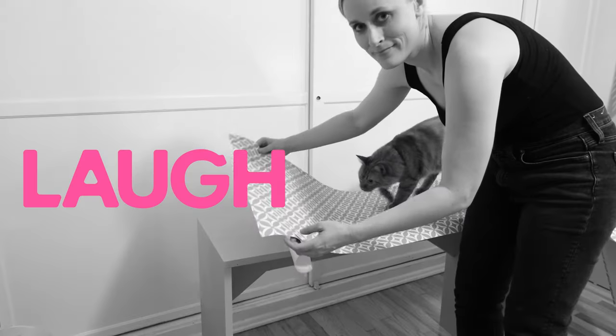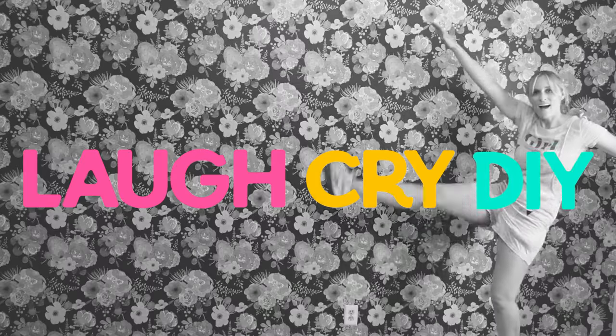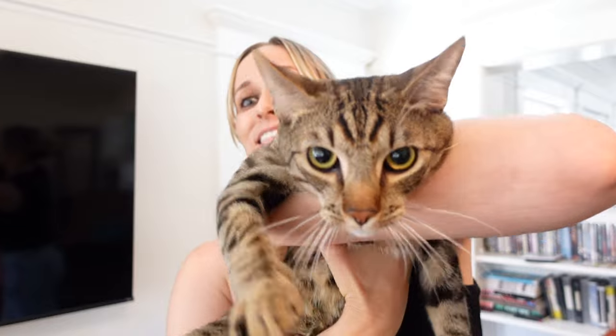If cats have kind of made your room a nightmare, but you still think they're beautiful angels, you might like today's episode. Welcome back to another special episode of Laugh, Cry, DIY.